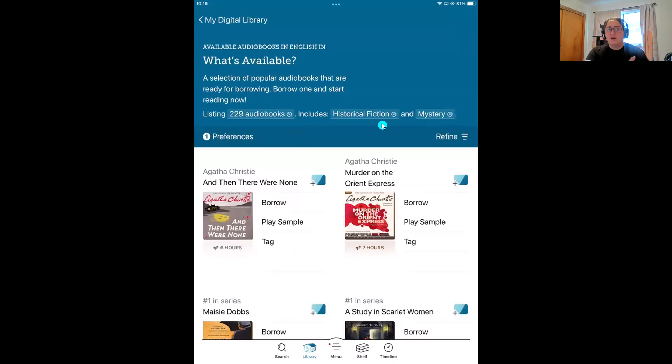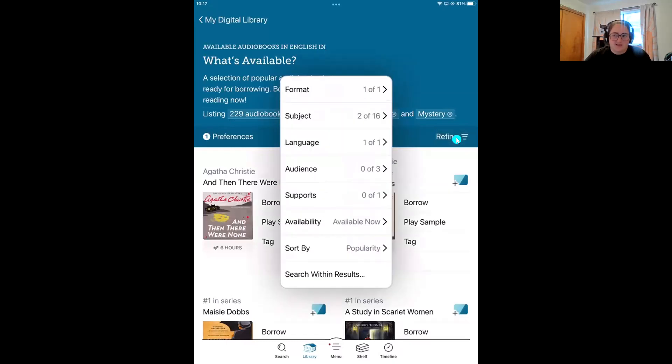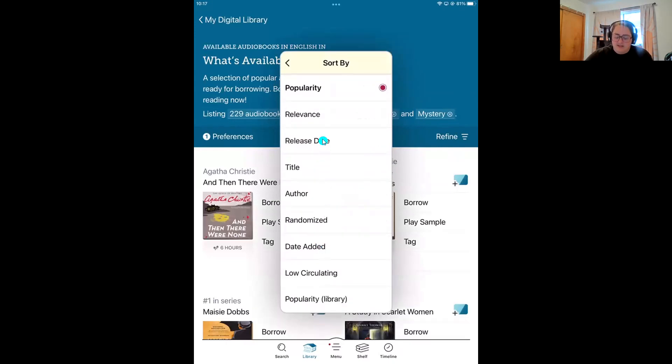The sweet spot is between two and three subjects — sometimes you can get away with four. If you go higher than that, Libby may give you only one result because very few books fit under multiple genres past four. So between two or three is the sweet spot. Now I'm going to come back to refine and sort this list. I want to sort by release date to find a newer book, so I'll come down to 'Sort by' and select 'Release Date.'